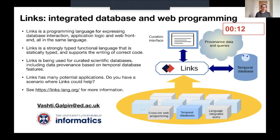Lynx has many potential applications, not just curation interfaces. So do you have a scenario where Lynx could help? If you're interested, please look at the Lynx page for more information, or talk to me. Thank you.